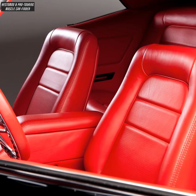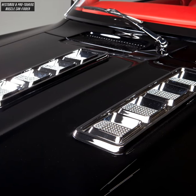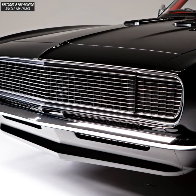Interior in Rosso red leather with modified stock seats. Custom air filter draws air from the external chrome hood vents, custom built front valance, hand built roller trim, and an Art Morrison front and rear coil-over suspension.